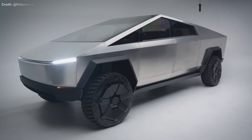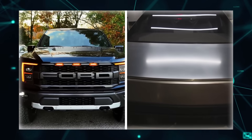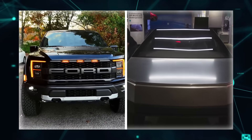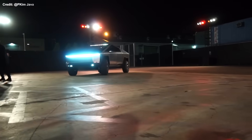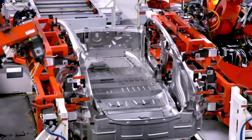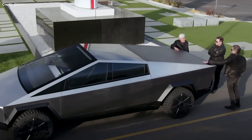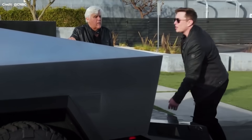Whichever way you look at it, the Cybertruck is not your ordinary pickup truck. It is a radical departure from the conventional design and features of most trucks on the market today — a futuristic vehicle that challenges the norms and expectations of what a truck can be. As the truck gets closer to production, a lot has been leaked by eager Tesla fans, and Tesla itself has been fueling the excitement by releasing videos showcasing exciting features.